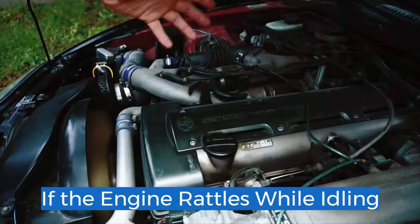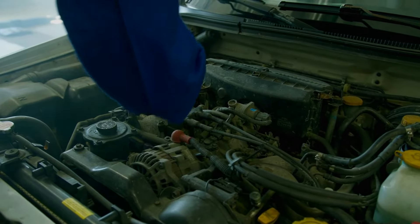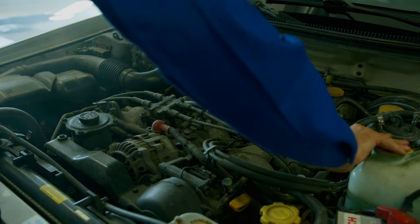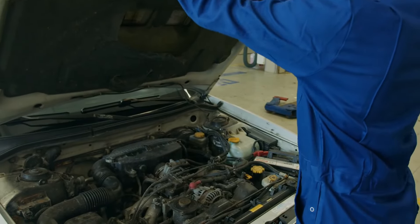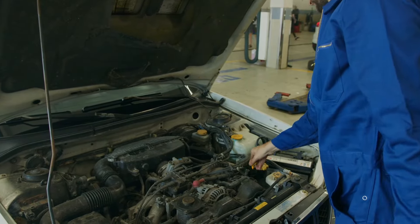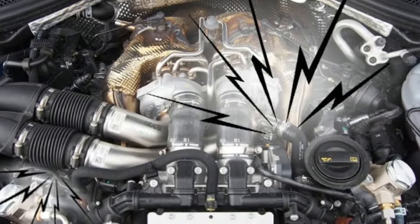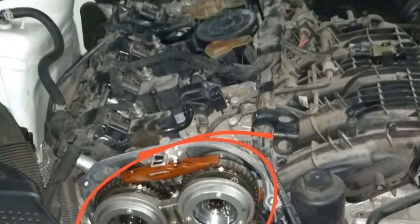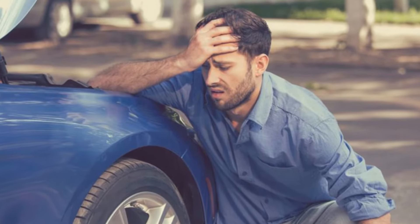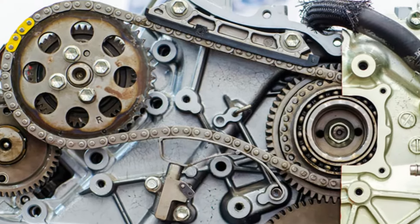3. If the engine rattles while idling. A strange sound from your engine might signal something wrong with your car's engine. Usually, an engine's smooth sound indicates that everything is working correctly. However, if the engine sounds like it's vibrating while idle, it could signal that the timing chain is loose. A loose chain can cause noise inside the motor. Your car will not start or function properly without the proper timing chain. If the chain breaks while you're driving, it could cause severe damage to the engine. If you notice these symptoms, you must immediately replace your timing chain. However, a professional mechanic inspecting and diagnosing the issue will allow you to avoid costly engine damage.